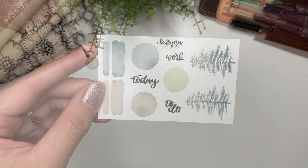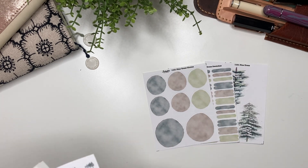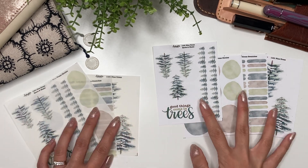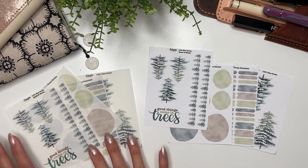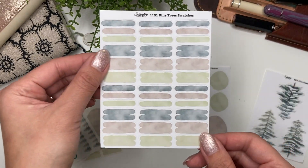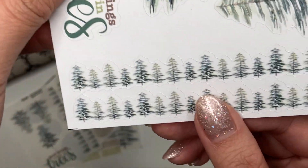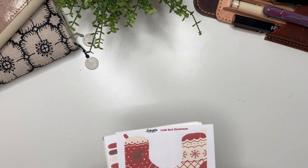The first collection is one you've seen me use already — it is the pine trees collection. It comes in four pages, either in white mat or in clear mat sticker paper. You can get either of these collections as individual sheets or as a collection of four. Each collection comes with a deco sheet, paint swatches, circles, and then the quote and washi. I love these little washi — so cute.